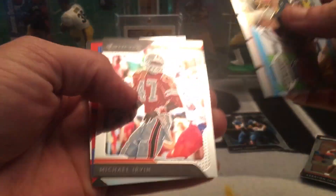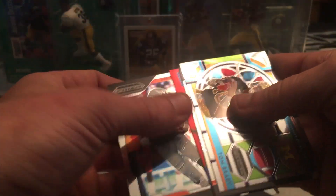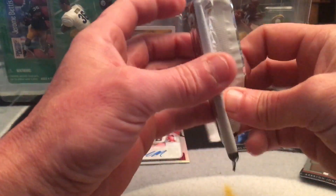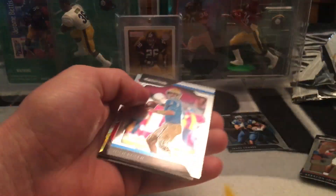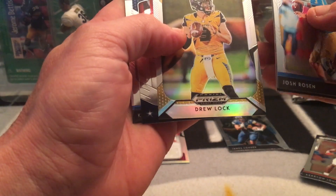Tom Brady, Michael Irvin, Singletary, Bo Jackson, Derek Carr. I was hoping Bettis and Woodson were going to bring me some luck. Josh Rosen, Brutus Buckeye, Drew Lock, Barry Sanders, Khalil Mack.